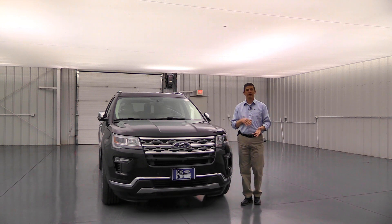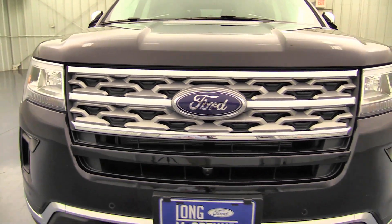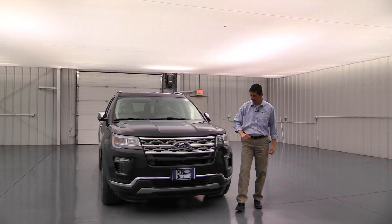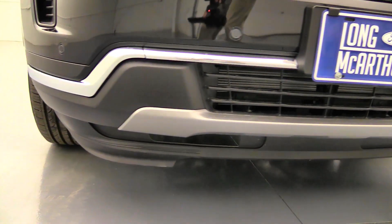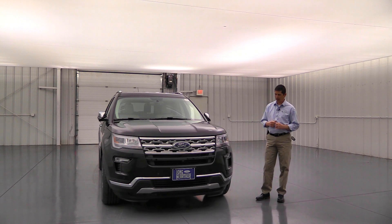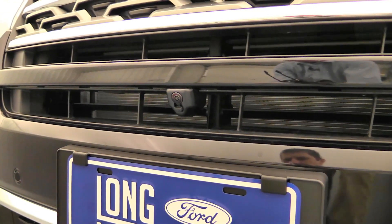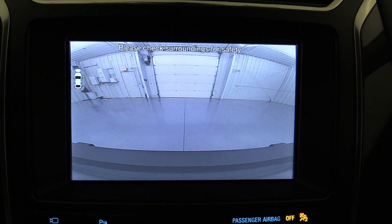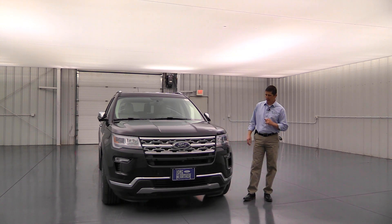The Limited gets upgraded quite a bit with nice chrome accents — silver inserts in the grille with chrome bars across it, chrome accents down on the bumper, and a silver-painted front skid plate. The front sensing system is standard on the Limited, and so is the front 180-degree camera with a washer — in the past you had to go up to a package to get the front camera, but now it's standard equipment.